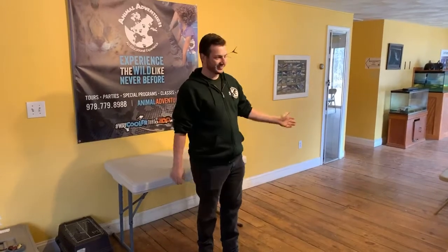Hey everyone, it's Drew again from Animal Adventures. We don't have any customers right now, but we still want to do one of these Facebook Live shows for all you guys. So feel free to tune in and check out all the animals I have. I'm going to do a special show with just two animals here.